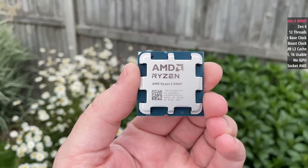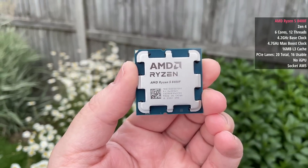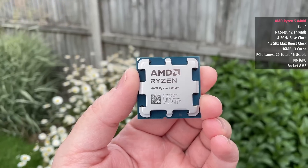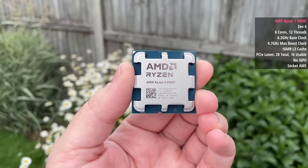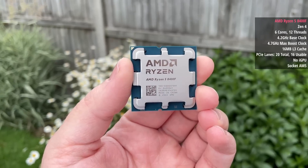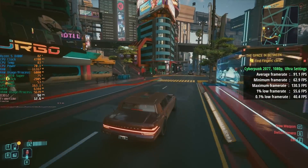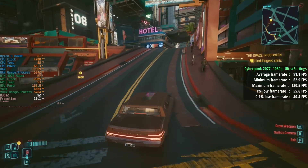Furthermore, the 8400F has less L3 cache — just 16 megabytes compared to the 32 megabytes that the 7500F and 7600 have. There's also the lack of integrated graphics, which I'd argue means the £15-20 you're saving isn't worth the sacrifice. And did I mention there's no PCIe 5.0 support either? Just PCIe 4.0 with the 8400F — which probably isn't a big deal to most, but still worth mentioning.